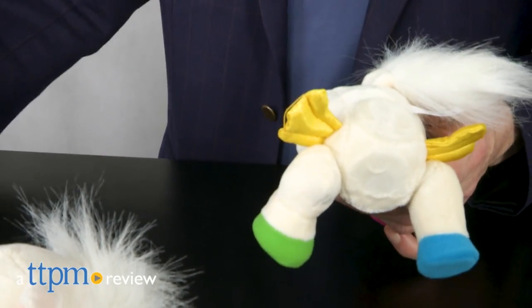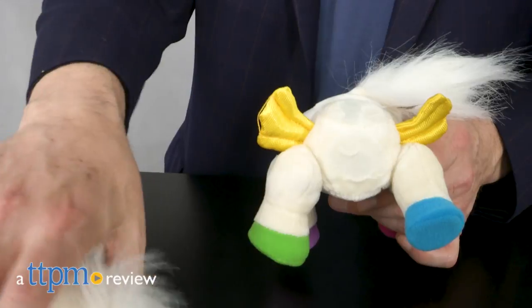How would you like to create your own crazy stuffed animals? Well, now you can. Hi, I'm Chris the Toy Guy from TTPM, and these are the Animoodles from Portola Plush.